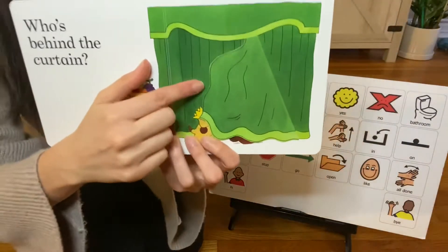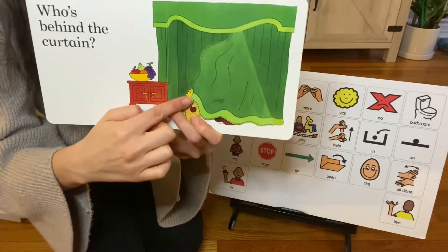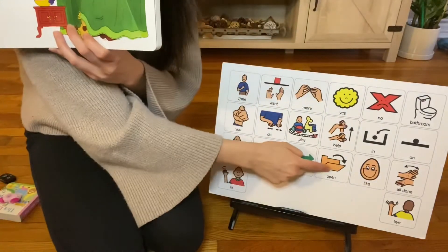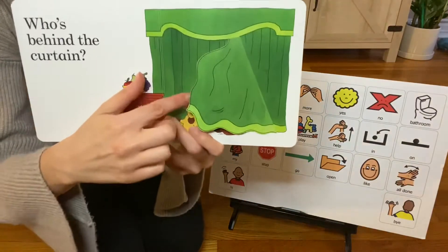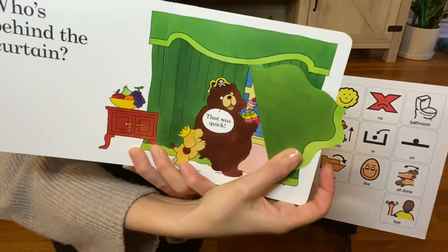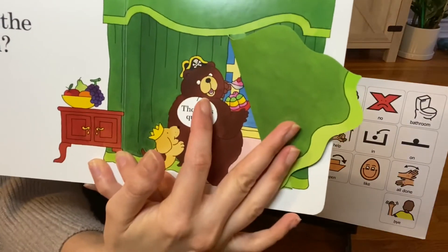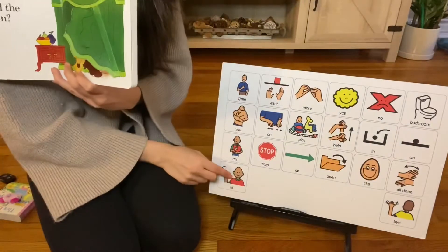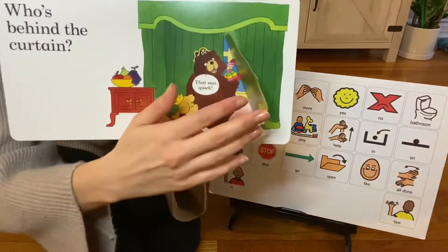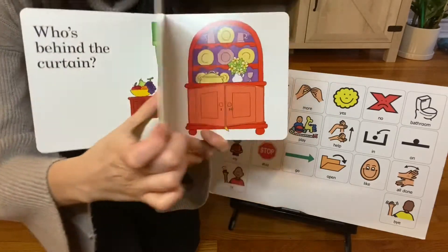Who's behind the curtain? Who can that be? Let's open. Open, open, open. That was quick. Who is that? I see a bear. Let's say, hi bear. Time to close. Turn the page.